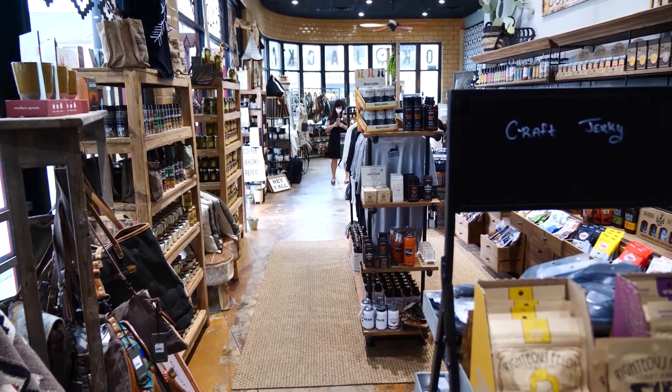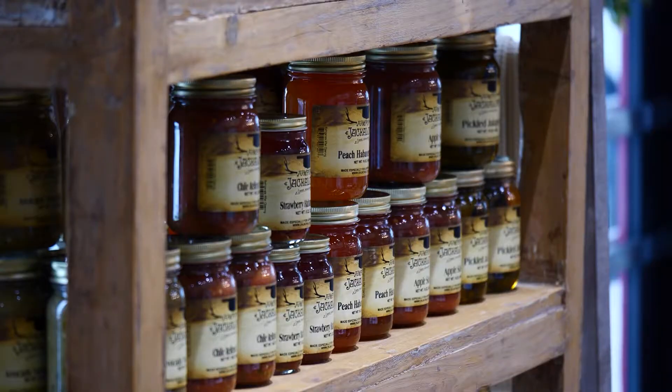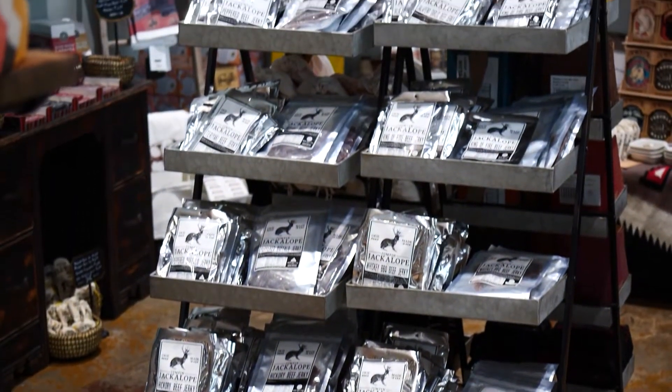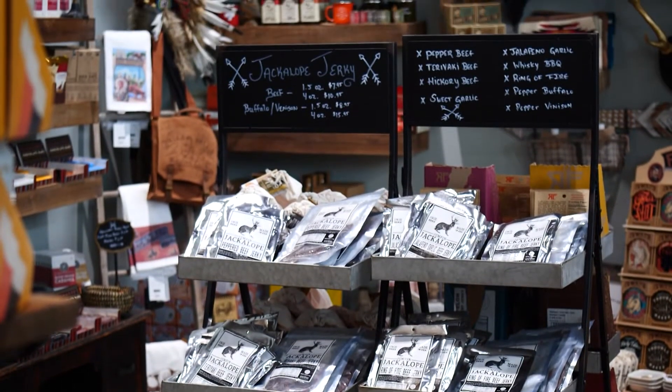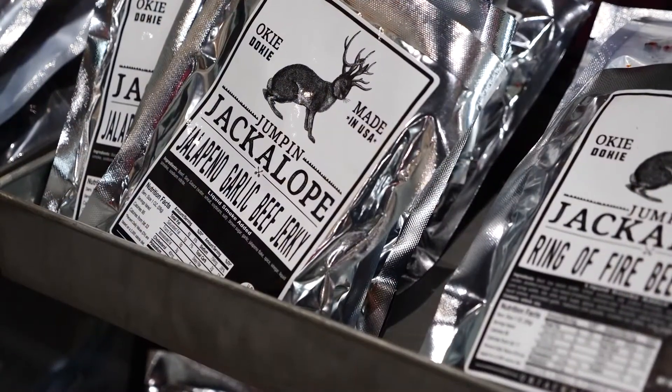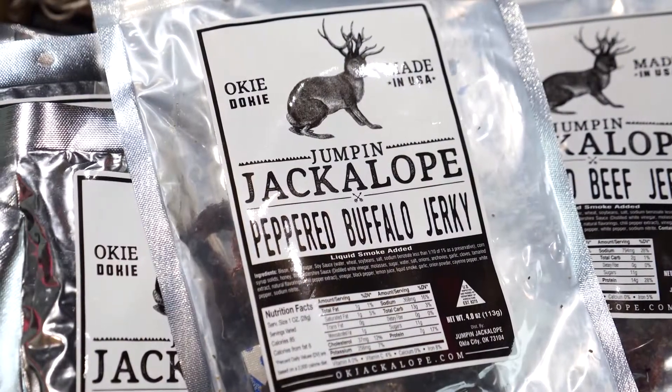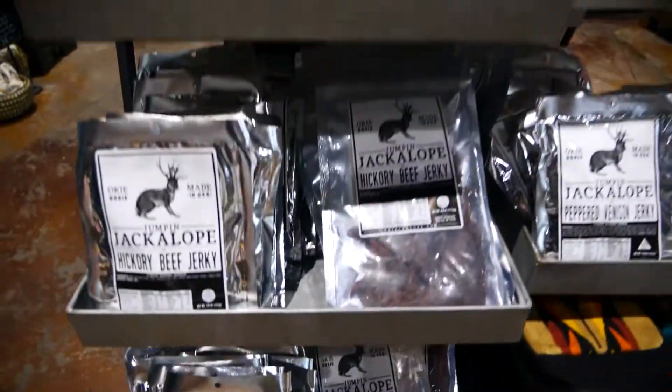Jackalope also produces gourmet food items like jams, pickled jalapenos, and USDA-made jerky. It's made with all-American beef. We also carry venison and buffalo, and it's just really awesome flavors. Probably our most popular is the Kentucky bourbon, and it's so good. We have about ten or twelve flavors all the time that are just terrific.